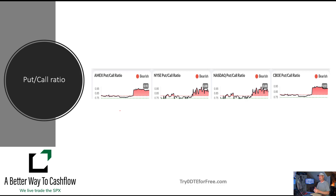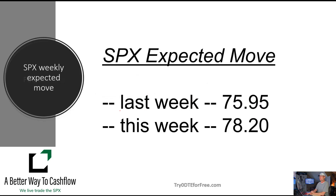They're not horribly bearish — they're just barely below one. So it's nothing major, but across the board we're still bearish on the put-call ratios.